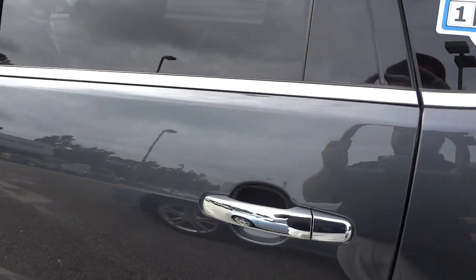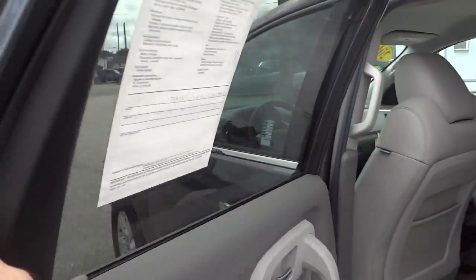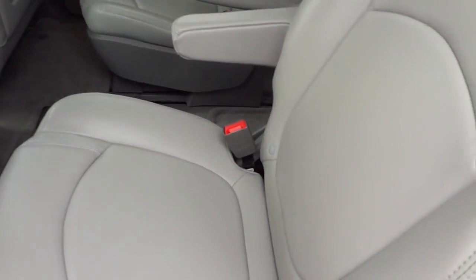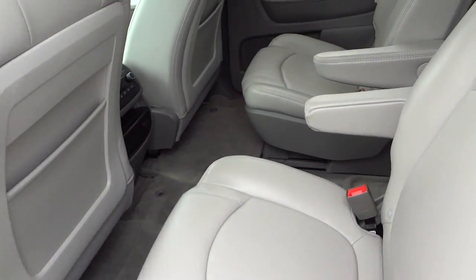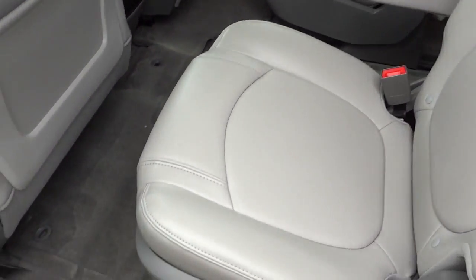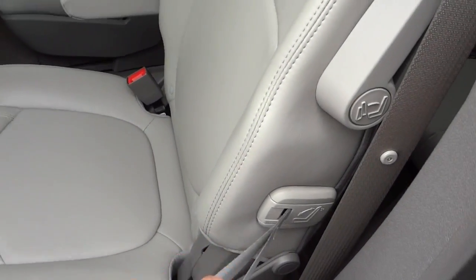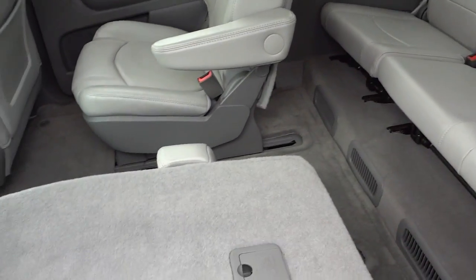It does have leather seats. In the back it has quad bucket seats — they call them quad seats — and you can lower the seat so you have more of a flat surface.